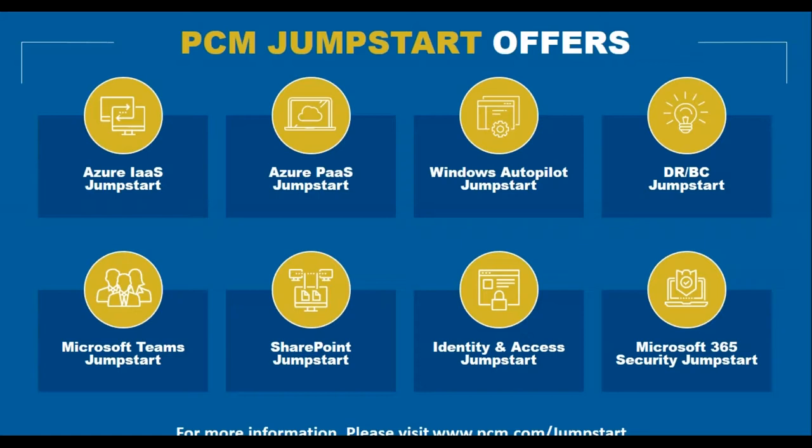Our Microsoft Teams Jumpstart helps with the transition away from Skype for Business into Microsoft Teams — a hub for collaboration across your organization and Microsoft 365. We'll tell you how to make that transition, and leave you with a Teams environment and a set of users who can help evangelize the technology throughout your organization and demonstrate how powerful a tool Teams can be.